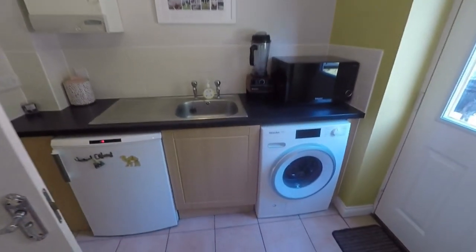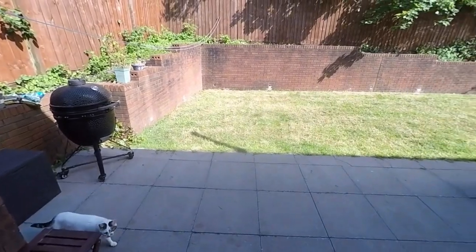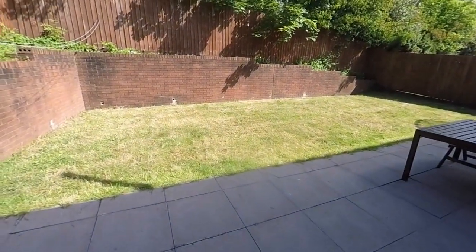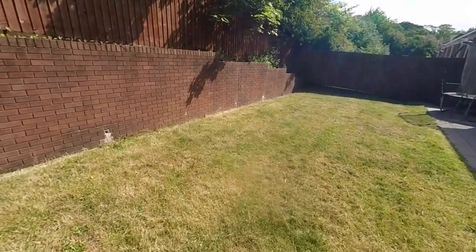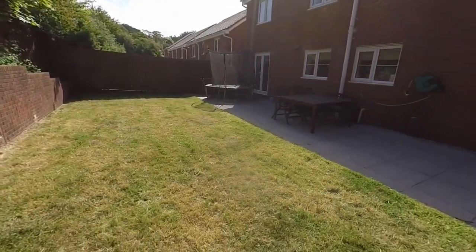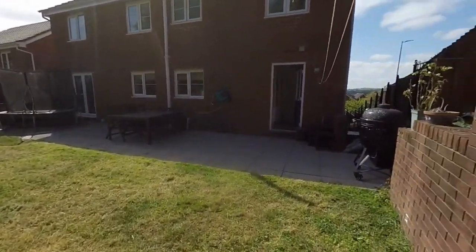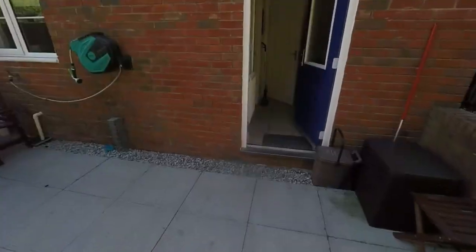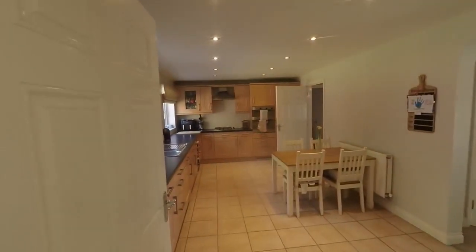Up here we also have a convenient utility room and cloakroom with WC and hand basin. Out onto the rear garden, we have this enclosed garden area with a nice large lawn and patio space, and as mentioned, access into the kitchen and into that additional reception room. There is also side access from the front of the property.